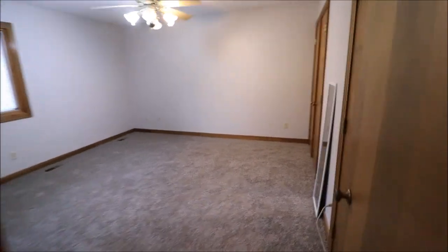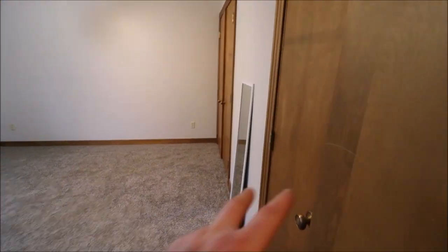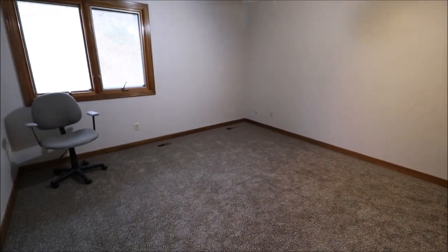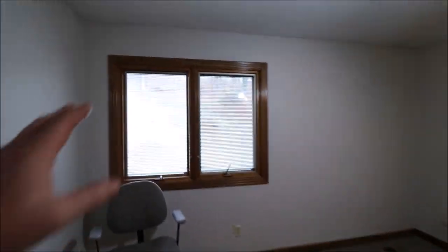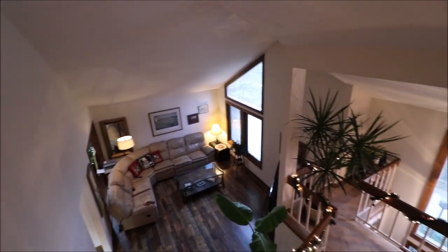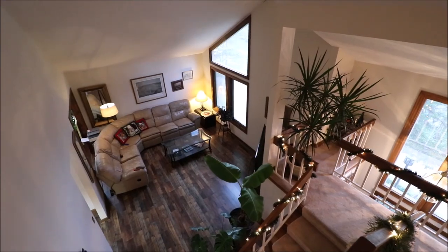Bedroom number four has double closets — double doors here and double doors there. The carpet here is brand new, one of the first people to walk on it. That window overlooks the backyard. So we have three bedrooms and two bathrooms up here. On the first floor we have one bedroom and one full bathroom. So we've seen four bedrooms, three full bathrooms, and a very, very cool area here — but we're not done. We still have the whole lower level to check out.